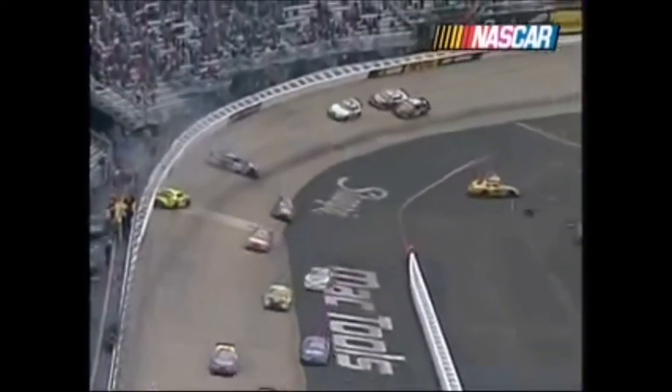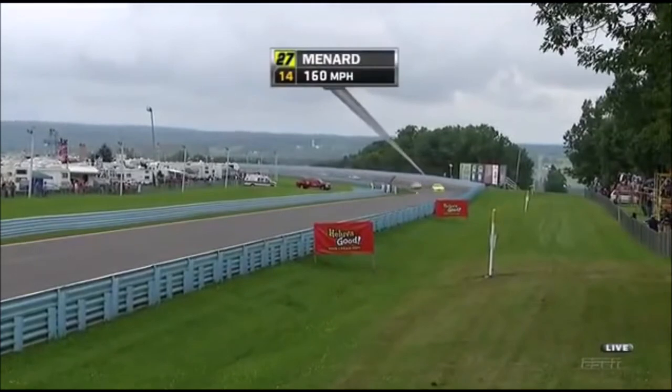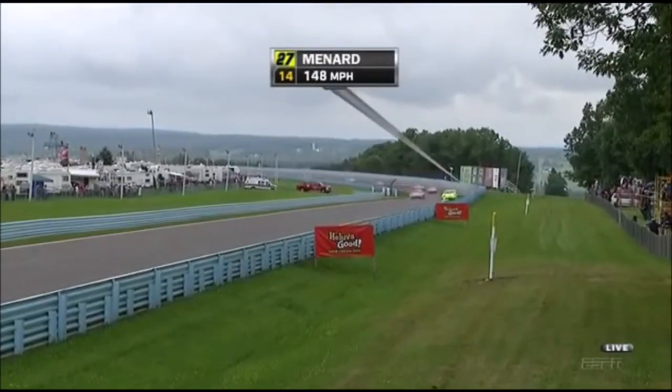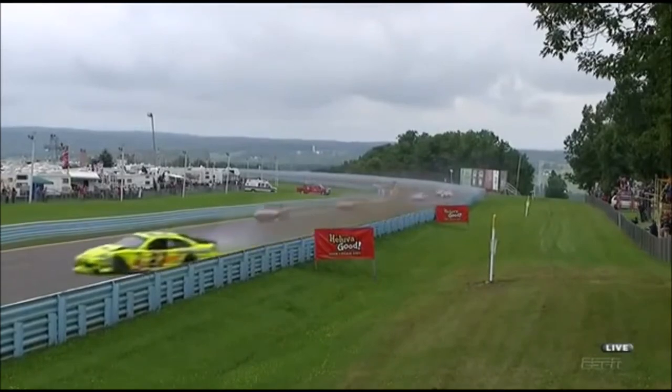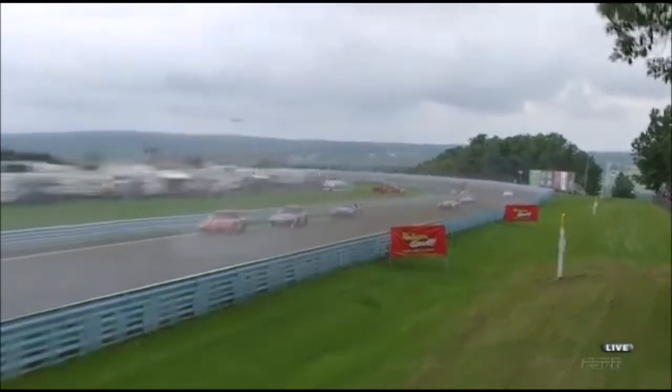But how many close calls has Clint Boyer had today at the two car? Just the fourth time in this race. Tire — bad place to blow a tire. Yes, we were just showing Kyle Busch's in-car where you're wide open, already in high gear there, up over 150 miles an hour at that point.